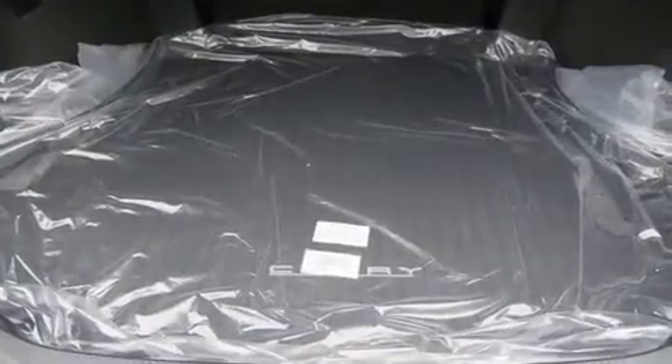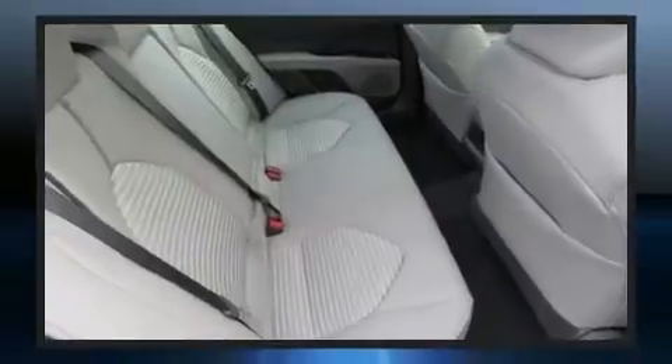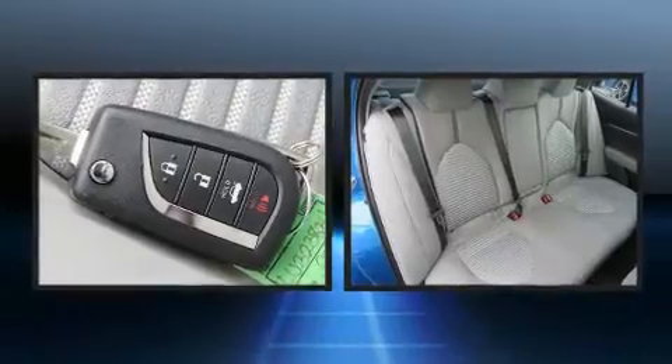Toyota also prioritized safety and security by including head curtain airbags, front and rear side impact airbags.